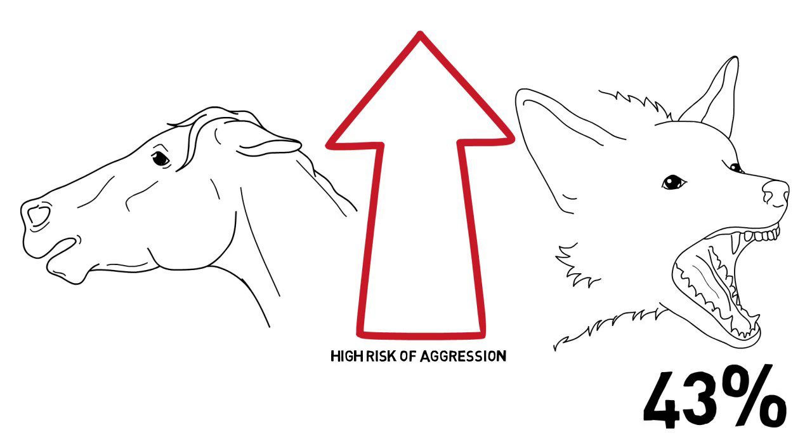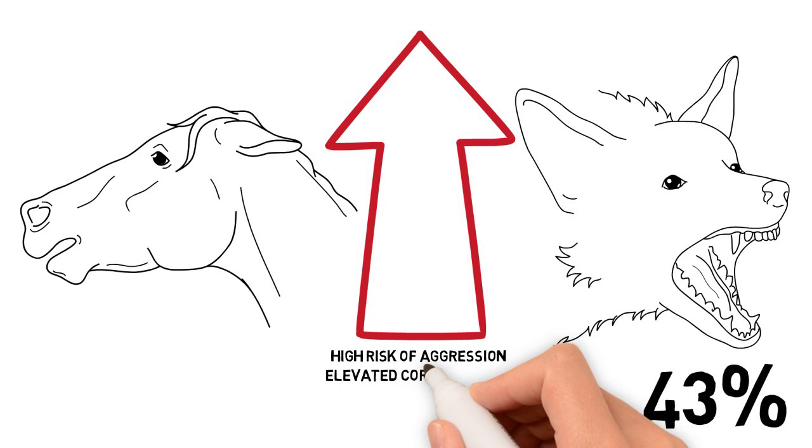Animals who are routinely exposed to punishment are at risk of developing chronic stress. The elevated level of cortisol in these animals compromises their immune system, making them more prone to disease and making recovery a longer process. Chronic stress is very much overlooked in the equestrian world, as anxiety is too often attributed to personality or breed.